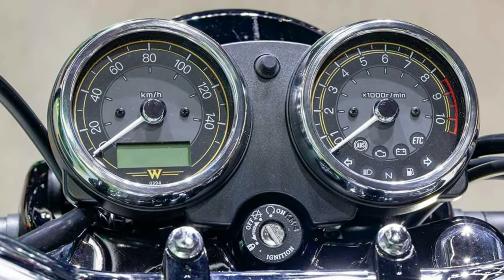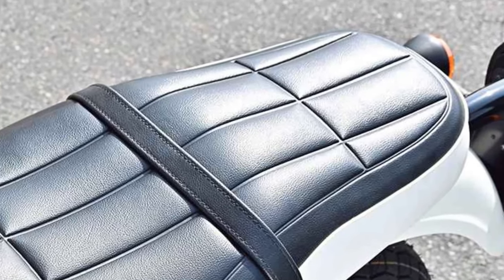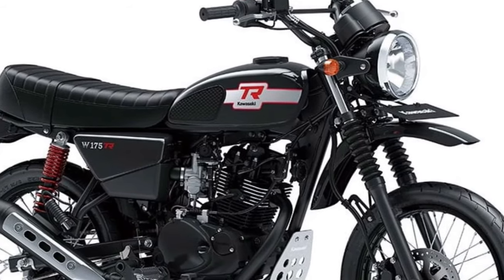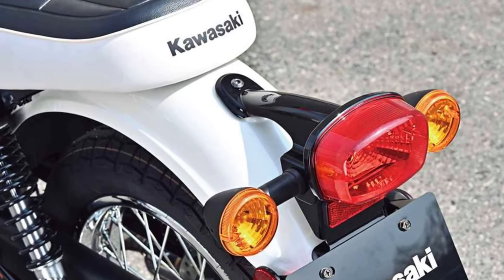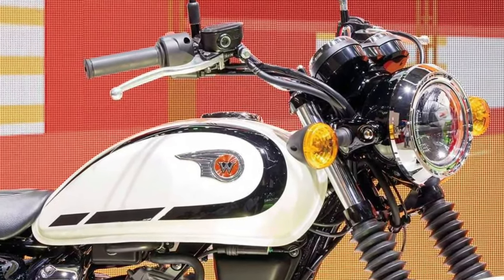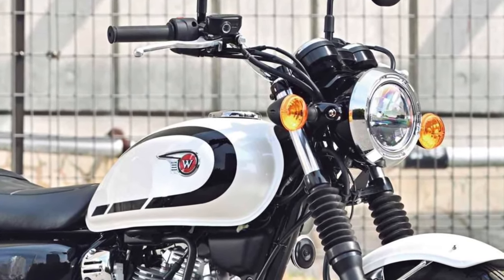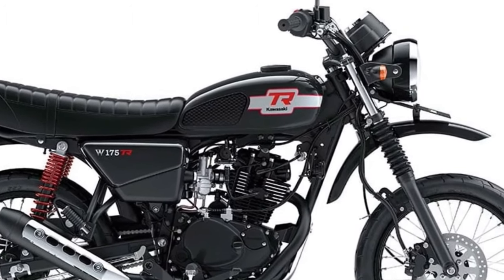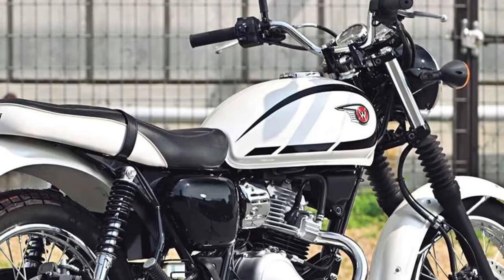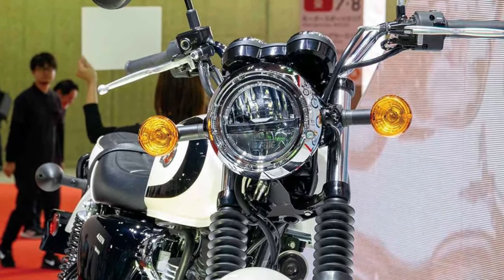For riders seeking an affordable yet reliable entry into motorcycling, the 2025 Kawasaki W230 stands out as a practical choice, offering a balance of performance, efficiency, and user-friendly features tailored to everyday commuting and recreational riding. With its emphasis on practicality, efficiency, and ease of use, the W230 caters to a diverse audience from beginners to experienced commuters. Kawasaki's commitment to quality and reliability is evident in every aspect of the W230's design and engineering, ensuring durability and longevity without compromising affordability and accessibility.